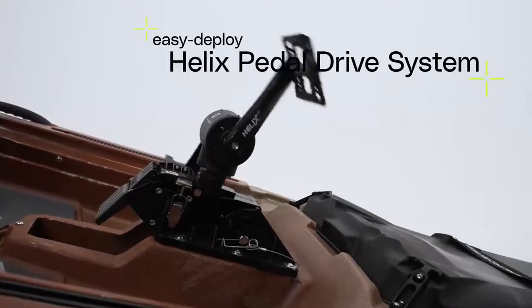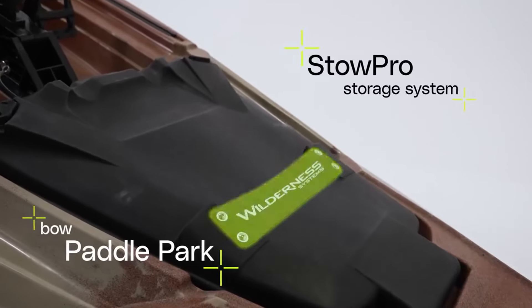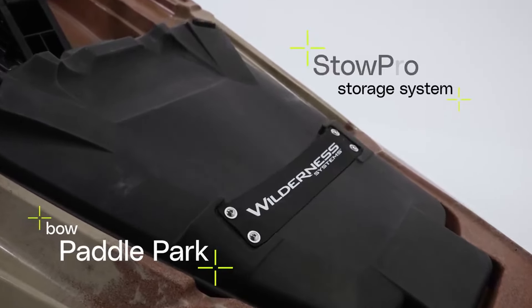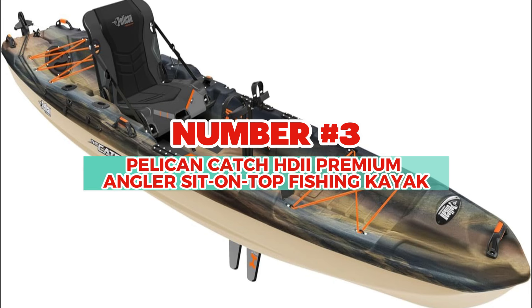SMART Hull Technology — Wilderness Systems' signature design carefully and masterfully combines stability, maneuverability, acceleration, responsiveness, and tracking to deliver ultimate performance in all waters. The Dual Rod Troughs provide a unique horizontal rod storage solution to keep fishing rods close at hand and away from wind and breakage, holding up to three 7-foot-6-inch rods on each side, secured with cross-lashing bungee.